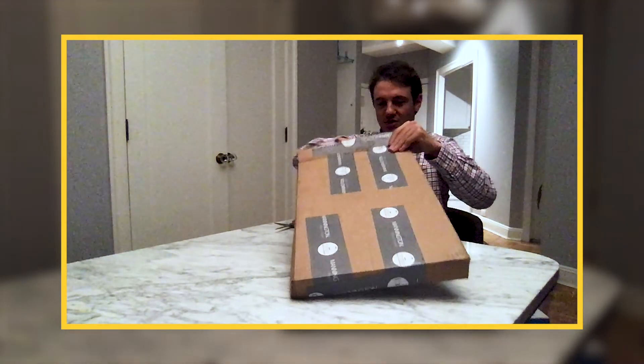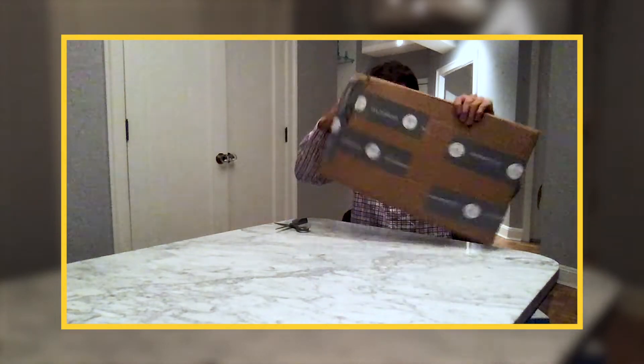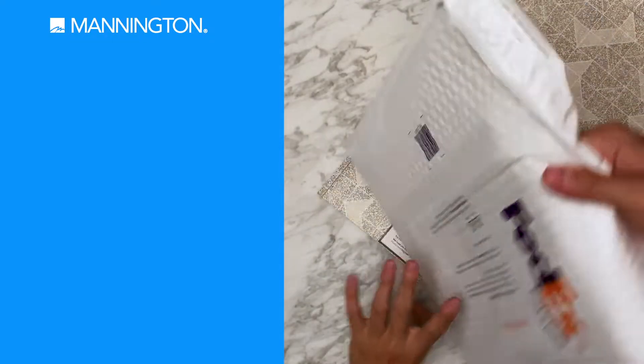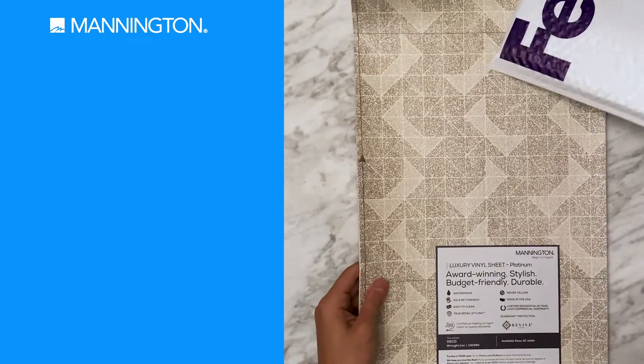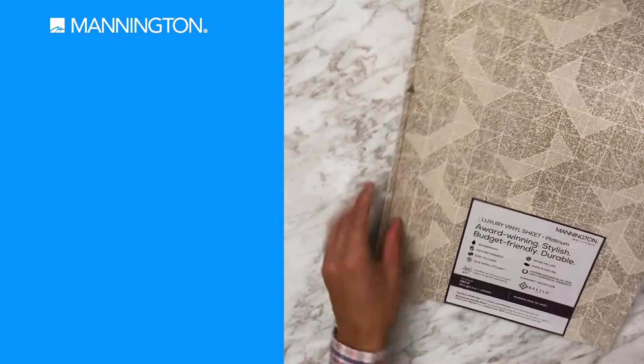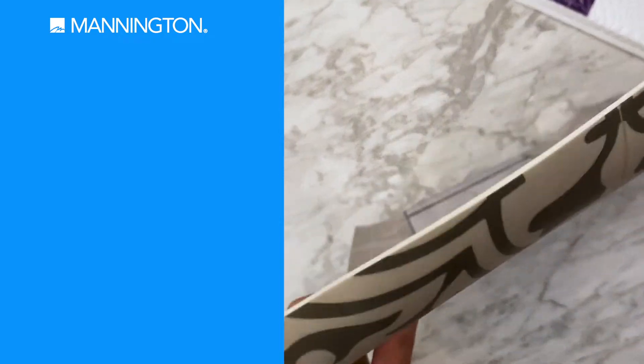Some branding on the outside — right away, it's Mannington. Okay, so we have the Mannington Luxury Vinyl Sheet. Pretty good-sized sample.